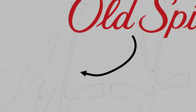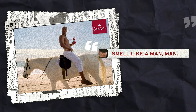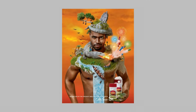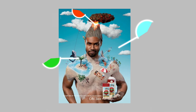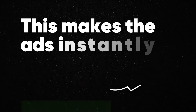Old Spice ads establish a clear visual hierarchy to guide the viewer's attention and communicate key messages effectively. Important elements like product shots or catchy slogans are given prominence through variation in size, color, and placement — that's hierarchy 101. Color also plays a crucial role: bold saturated hues grab attention and evoke emotions, while subtle gradients add depth, reinforcing the brand's energetic and youthful personality.